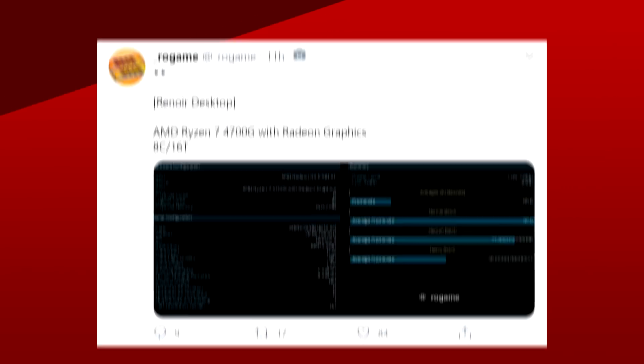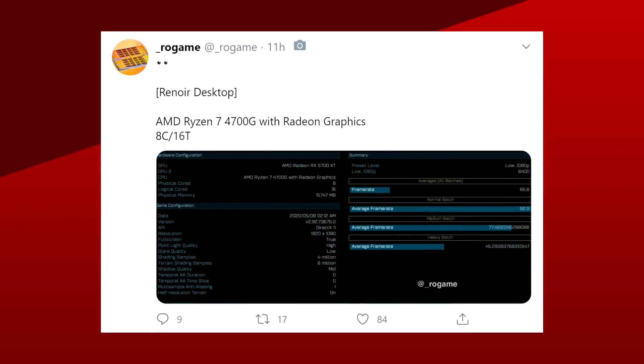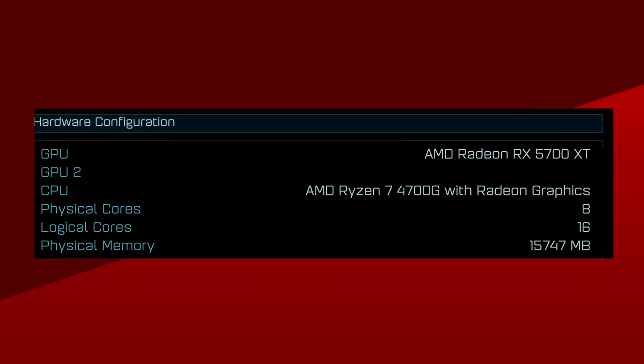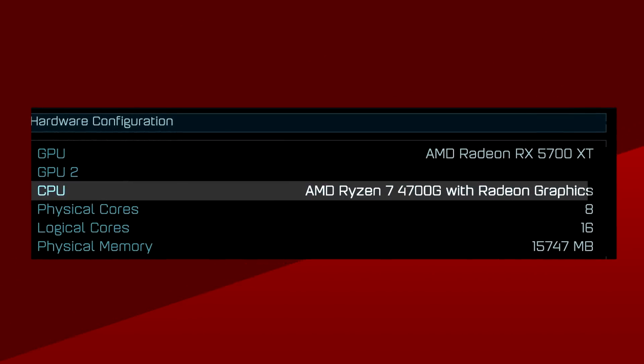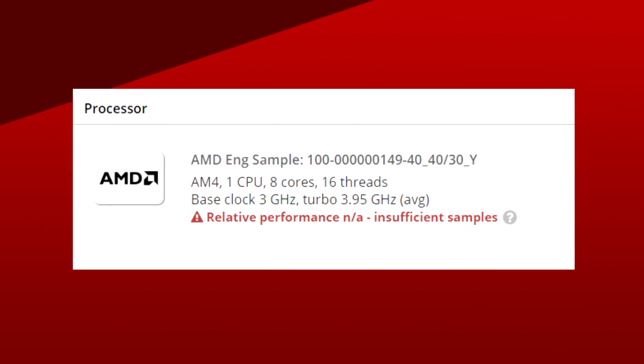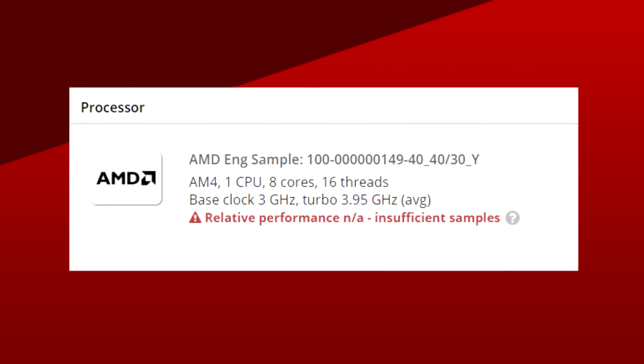Well, it looks like AMD is doing exactly that. Spotted by Rogame on Twitter, an Ashes of the Singularity benchmark was logged in with a brand new APU, the 4700G. This is the first time AMD introduced a Ryzen 7 in their APU line for desktops. In terms of specs, we know it's an 8 core with SMT enabled, and if this chip is the same one that was spotted a day or two ago, we can expect a base clock of 3.5GHz.